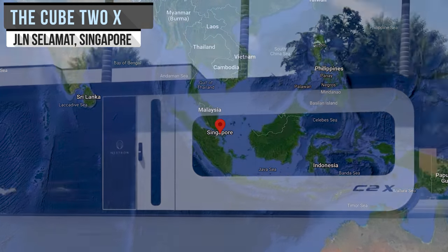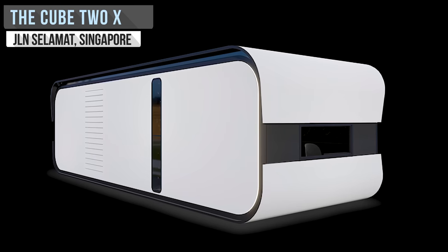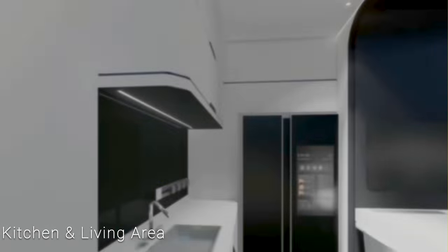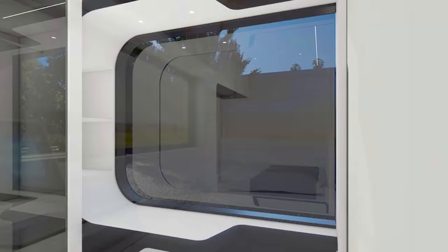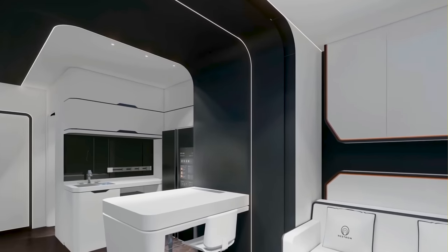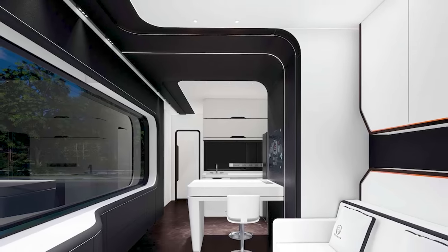The C2X, or Cube 2X, is a petite panoramic palace from the tiny house fabricating company Nestron. Compared to the other small living spaces from Nestron, the C2X has quite a bit of space, with enough French windows to allow plenty of natural light to flood in and plenty of outdoor viewing space. In fact, the C2X is a direct improvement over the Cube 2, adding 30% more space for a total of 377 square feet of living space.